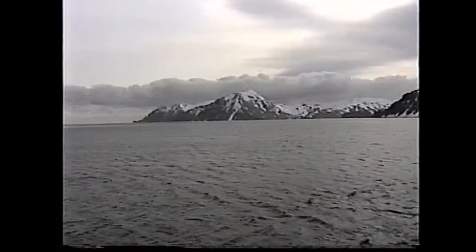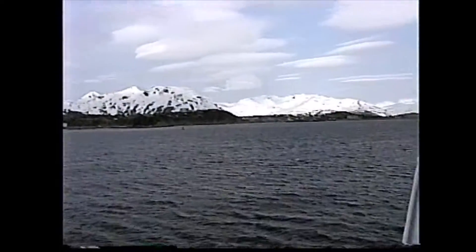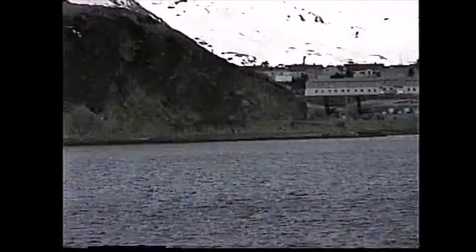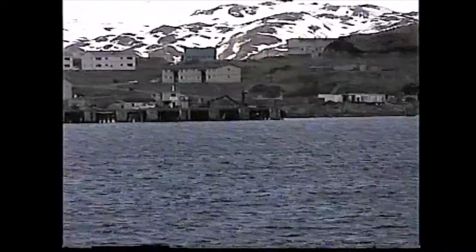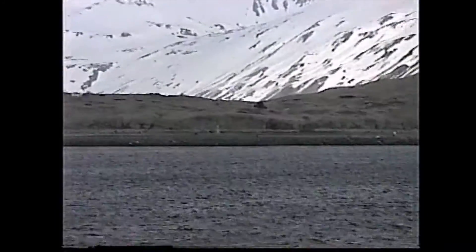This is Dutch Harbor. This is the other side of the ship coming into Dutch Harbor. That's actually the town right there — the town of Dutch Harbor. That's where we've been mooring up at right there. And there's the airport. We're all in.